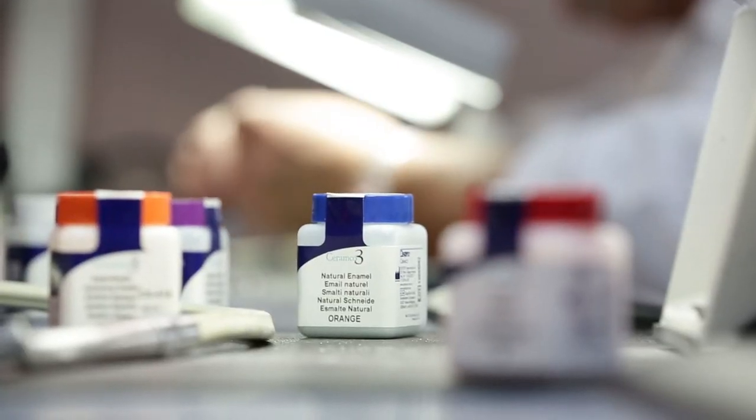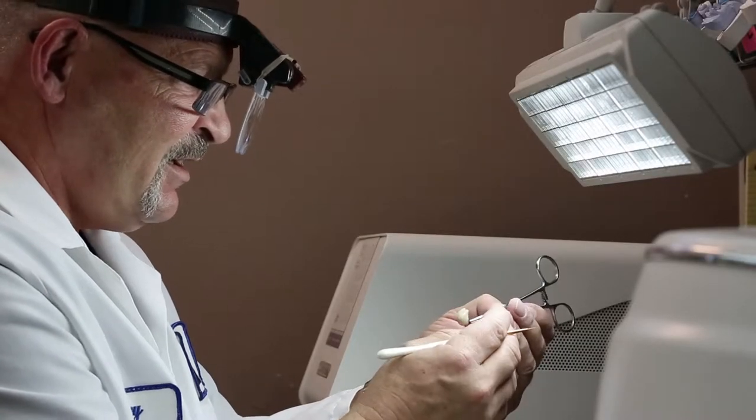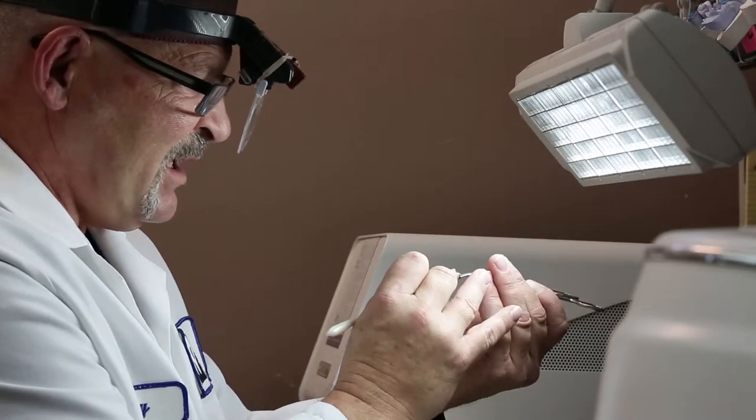Ceramco 3 does good among all my cases, whether they're under partial, matching the denture department's teeth, or making a PFM crown.